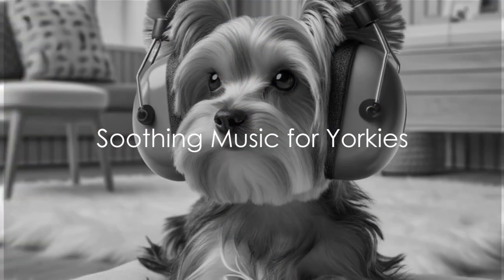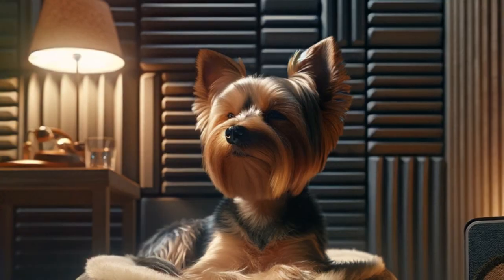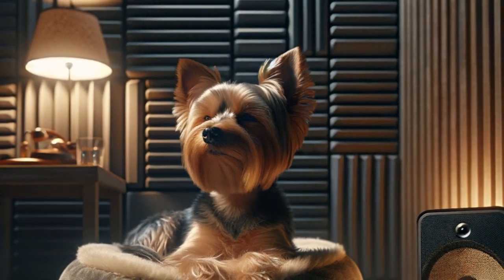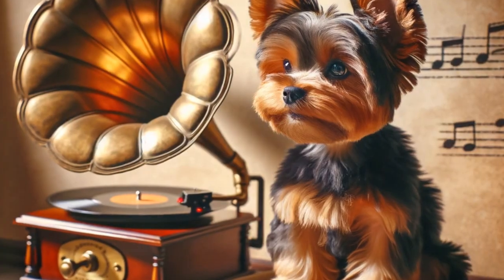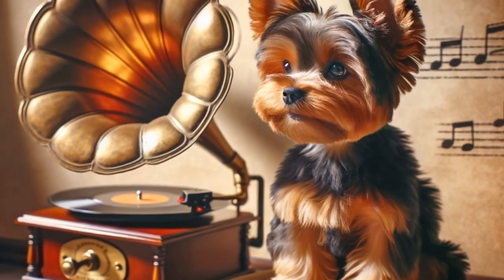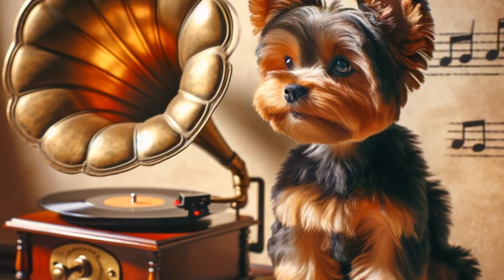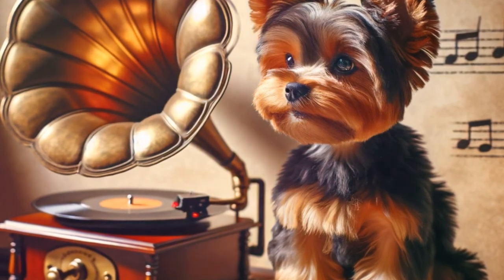Lastly, let's explore the world of soothing music for Yorkies. You might be surprised to know that our furry friends have an affinity for certain types of music, much like us. Studies have shown that music can have a profound impact on a Yorkie's mood, helping them to calm down and even sleep better. Classical music in particular has been found to be quite effective. The soft melodies and gentle rhythms can soothe a Yorkie's nerves, creating an atmosphere of tranquility. Imagine a symphony by Mozart or Bach filling the room, the harmonious notes washing over your Yorkie, lulling them into a state of relaxation.